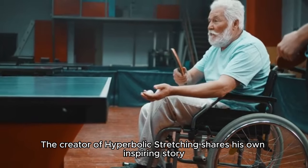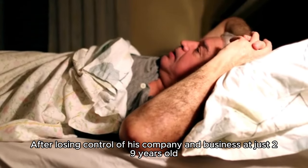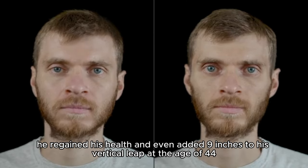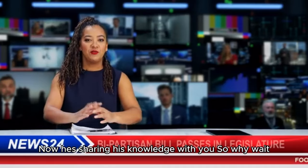The creator of Hyperbolic Stretching shares his own inspiring story. After losing control of his company and business at just 29 years old, he found himself bedridden and immobile. However, with the power of stretching and determination, he regained his health and even added 9 inches to his vertical leap at the age of 44. Now he's sharing his knowledge with you.